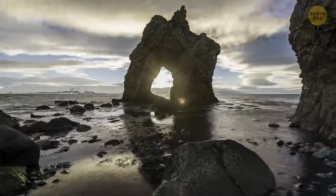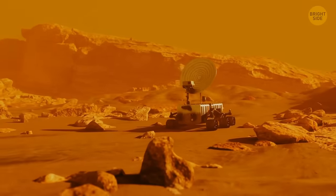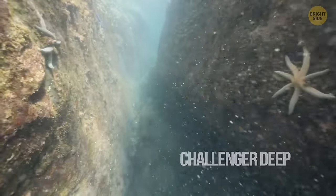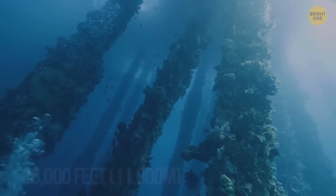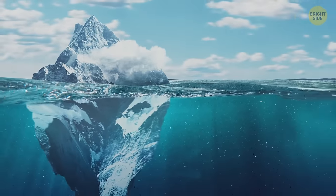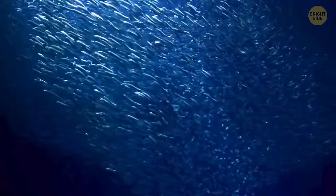People have studied only about 1% of this ridge — we know less about it than we know about the surface of Mars or Venus. Challenger Deep, the southern part of the Mariana Trench, sits at an extreme depth of just over 36,000 feet. Imagine putting Mount Everest into Challenger Deep — 1.2 miles would still remain for the mountain's peak to reach the surface of the water.